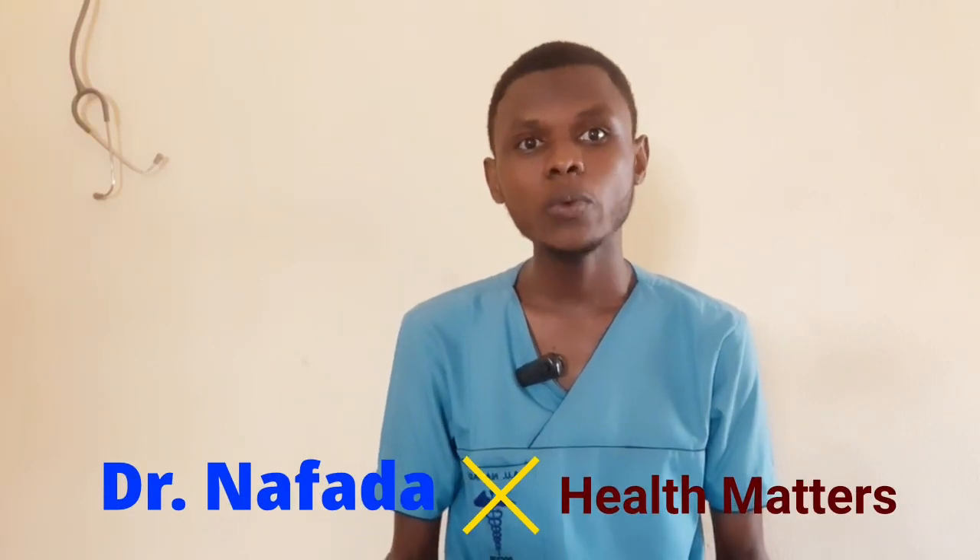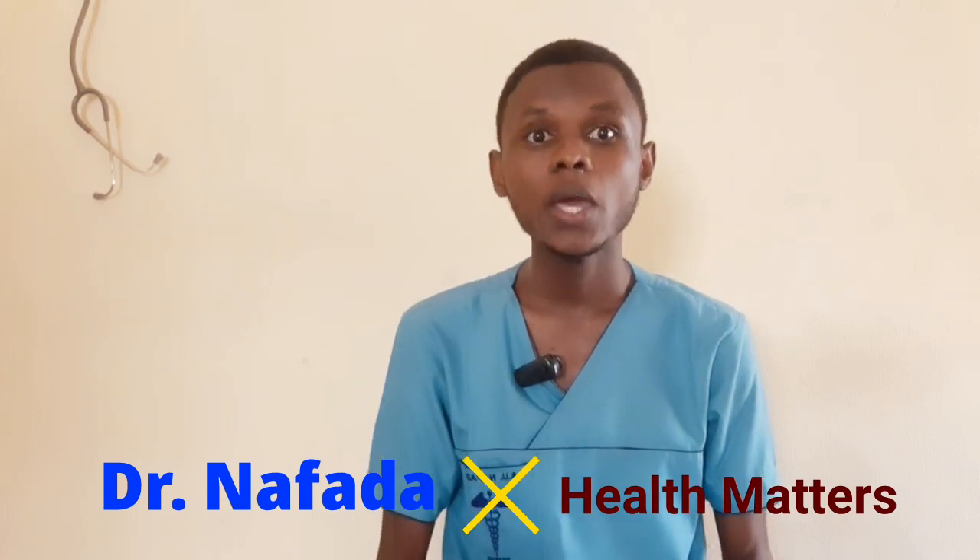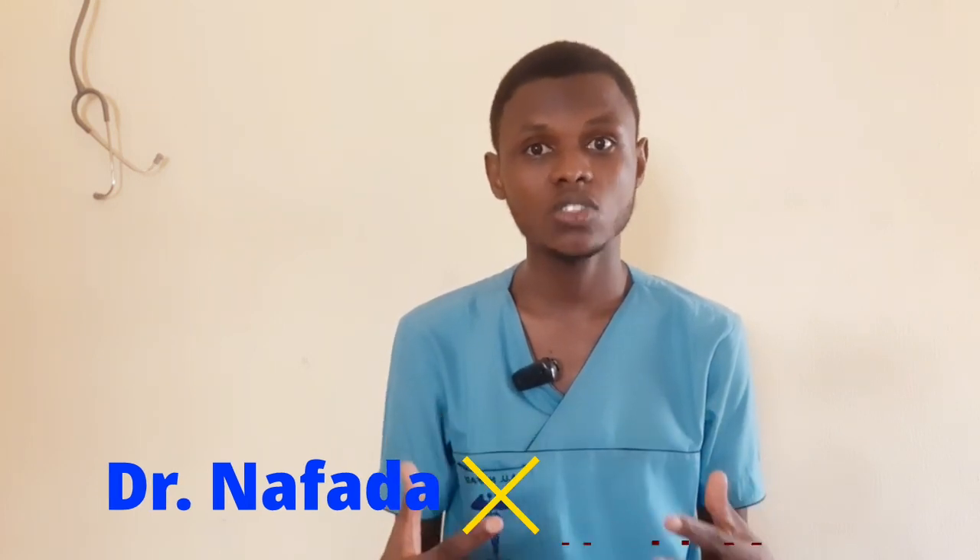Hello and welcome. Today we will be discussing tips for managing high blood pressure, which is a condition that affects millions of people worldwide. If you or someone close to you have been diagnosed with high blood pressure, also known as hypertension, these tips will help you control your health.